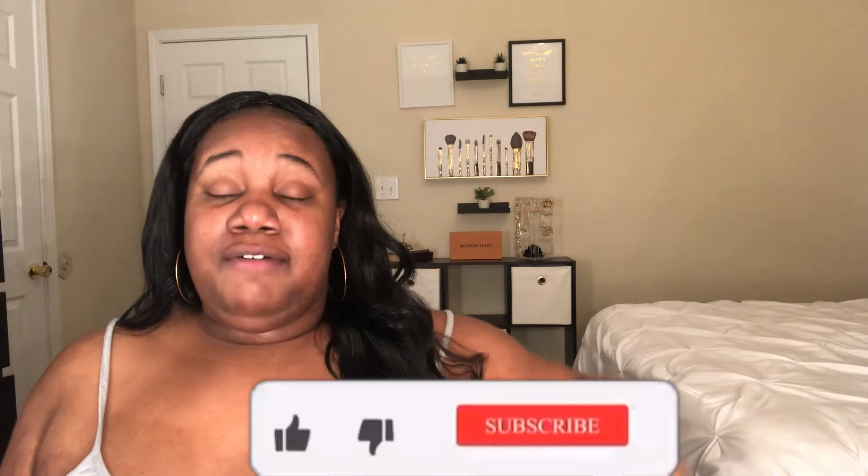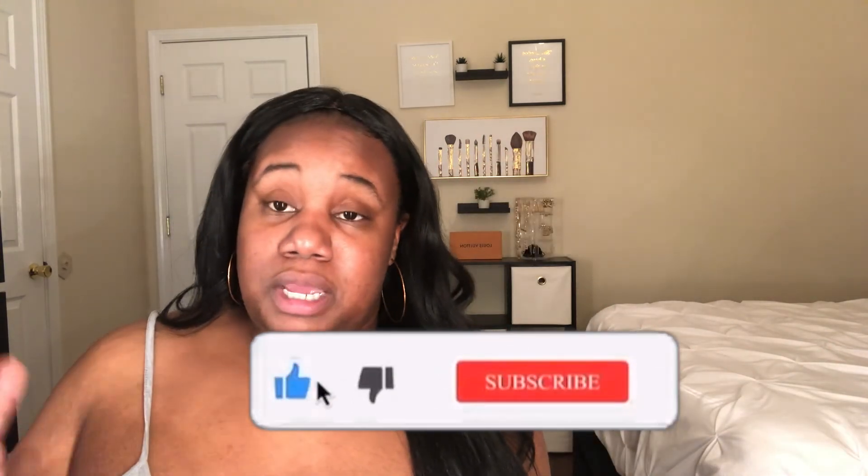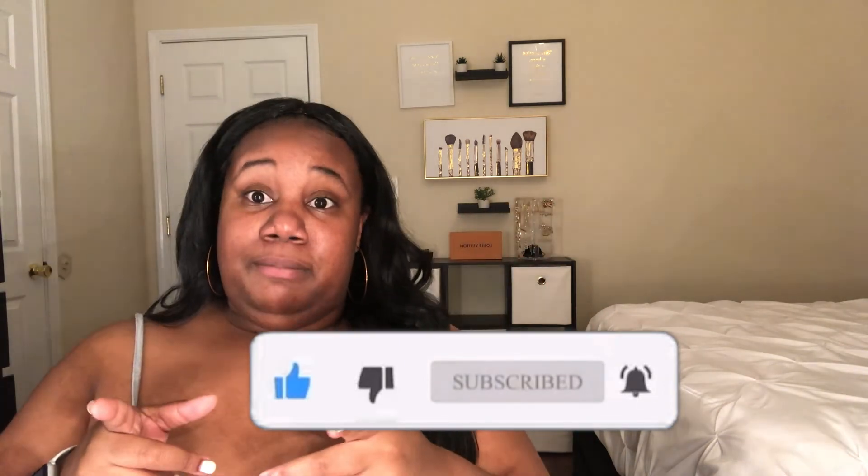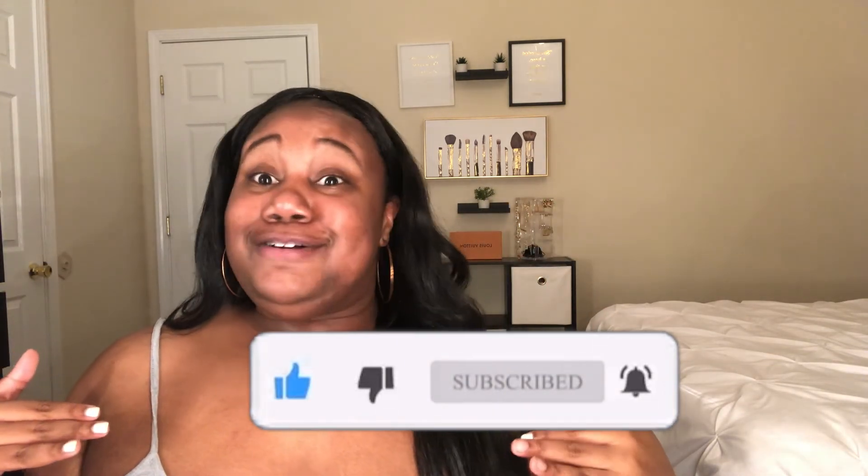That is the end of this video, you guys. I really hope you enjoyed it — a pretty quick one. I just wanted to show you guys some empties I had for skincare and hopefully you got some ideas to add things to your skincare routine. Skincare does not have to be super expensive — I have high-end products and low-end products. All that matters is that it works for you and your skin. I will see y'all in the next one — love y'all, bye!